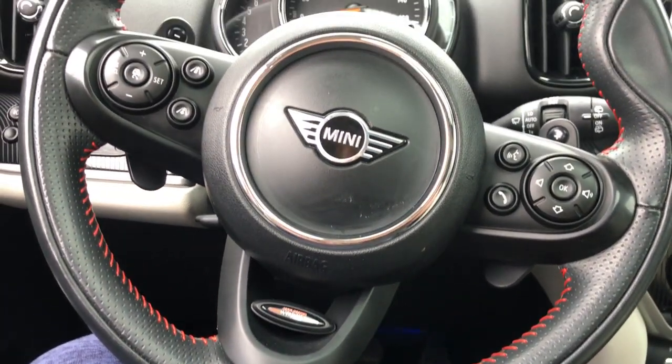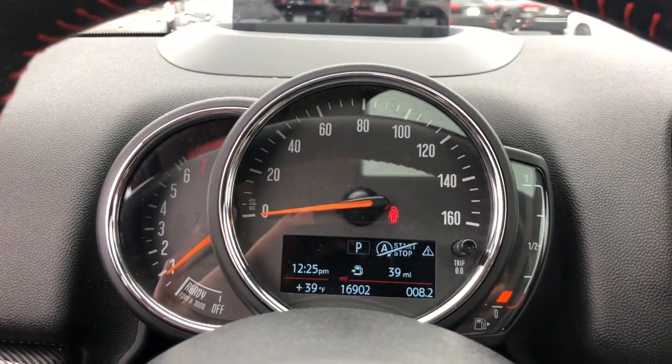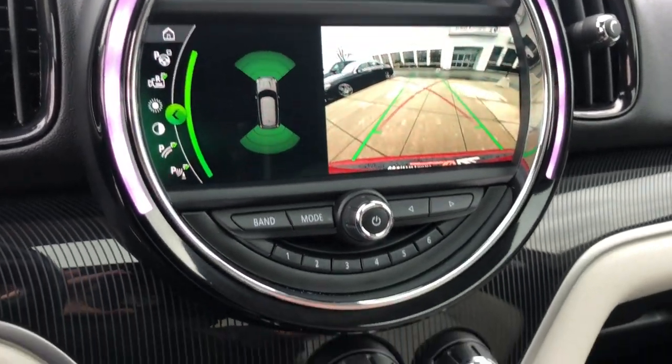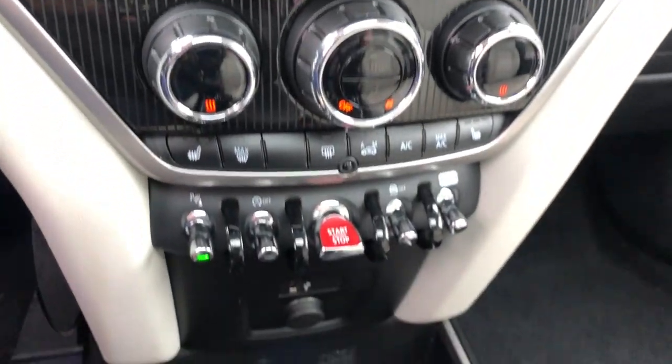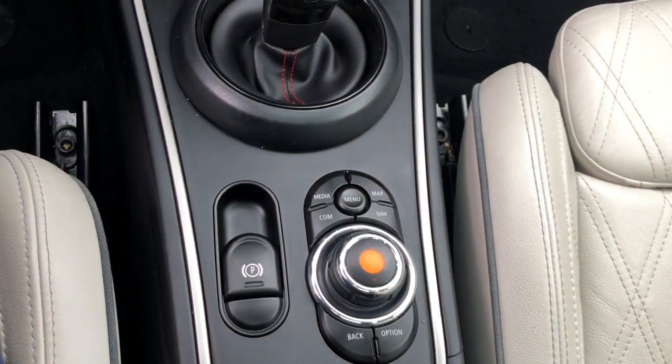The following are some of this vehicle's highlighted options: Panoramic Roof, Navigation System, Keyless Entry, Sun/Moon Roof, Fog Lamps, Backup Camera, Satellite Radio, Premium Sound System, Dual Zone AC, and Alarm.